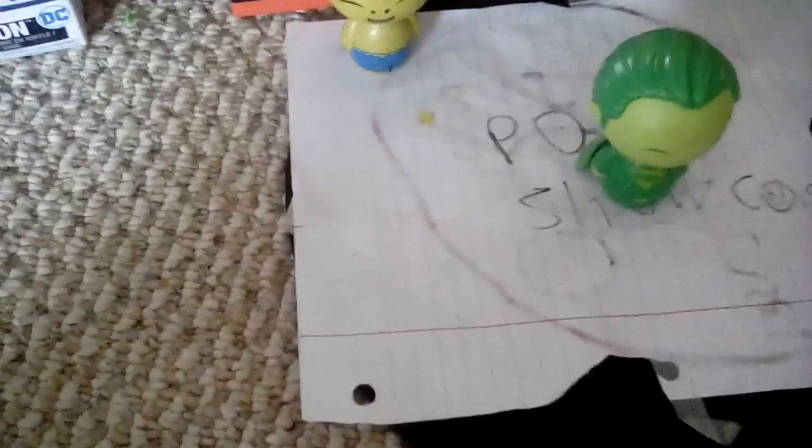Up next I have Superman — glow maybe Superman, I don't know, I'll just call him Superman. The other Aquaman that came with him I don't have. I got this at a tag sale before I started collecting pops. It's pretty cool how I got him.